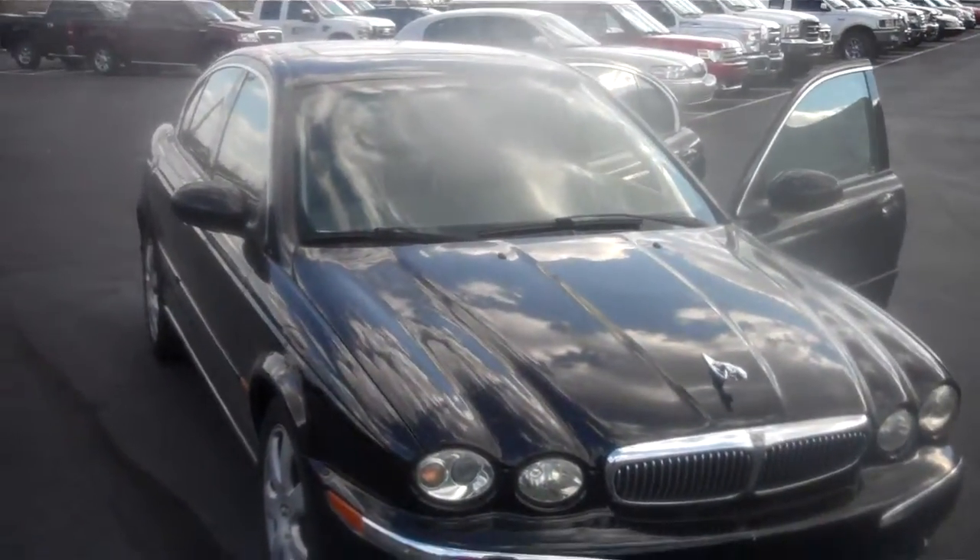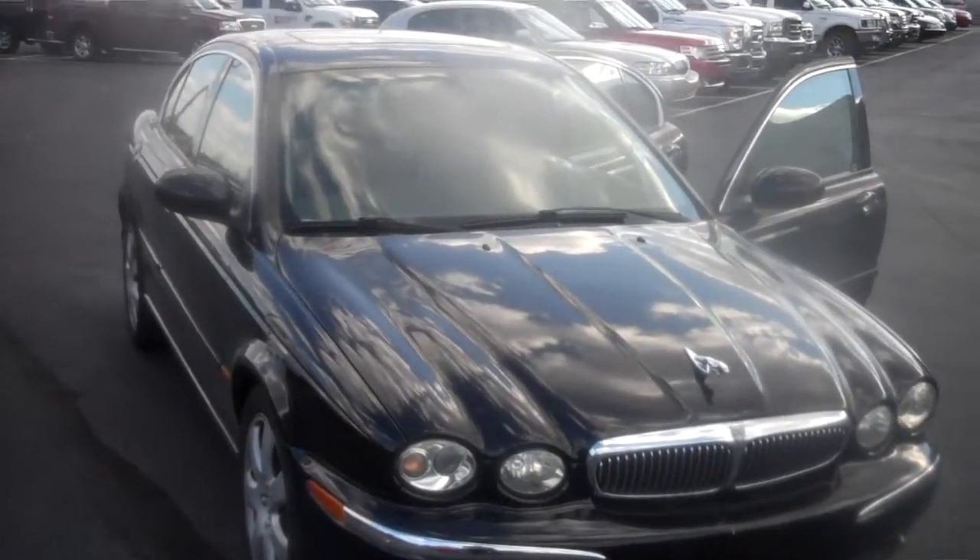I hope the video on the Carfax helped you out, Richard. If you have any questions don't hesitate to give me a call. Thank you very much and have a great day, Richard.